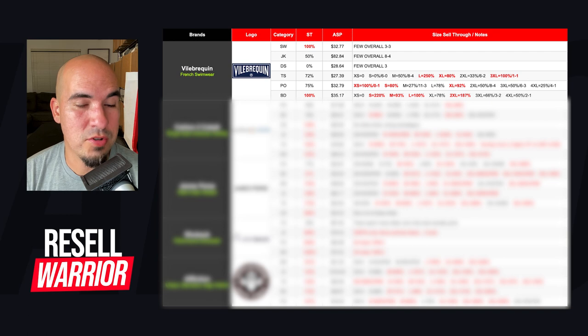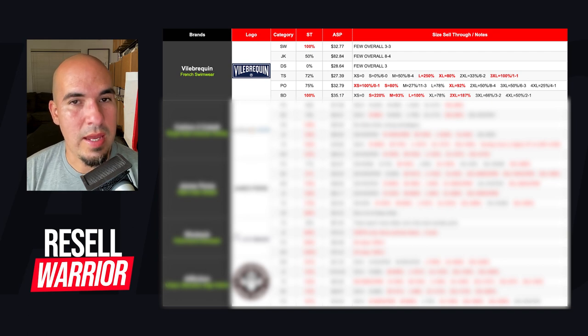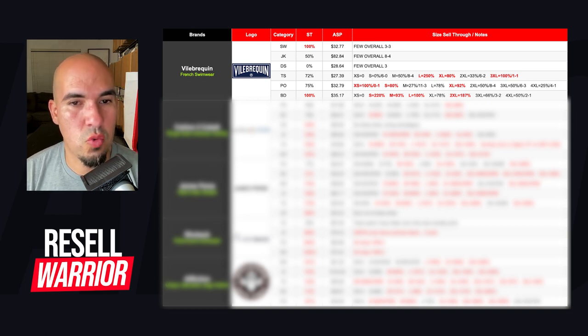Their sweaters have 100% sell-through. In the notation side, I put 'few overall' for a couple categories — jackets and dress shirts — where you'll see a number like three, meaning three actively listed and three sold. eBay sources their sold information based off a 90-day period, so it's just not a lot of action in those categories. I wouldn't rely too much on those sell-throughs because if someone lists two more sweaters, the rate will drop significantly.